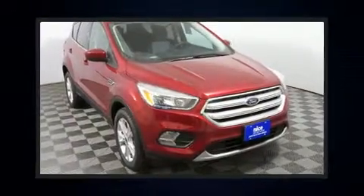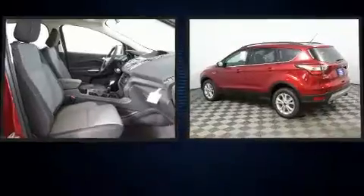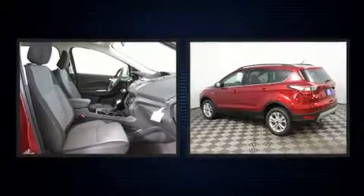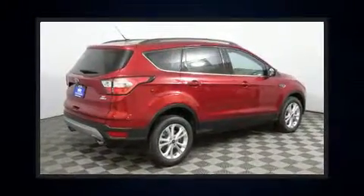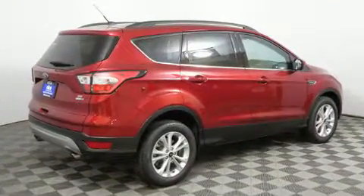Take command of the road in the 2018 Ford Escape. It features an automatic transmission, four-wheel drive, and an efficient four-cylinder engine. A turbocharger further enhances performance while also preserving fuel economy.